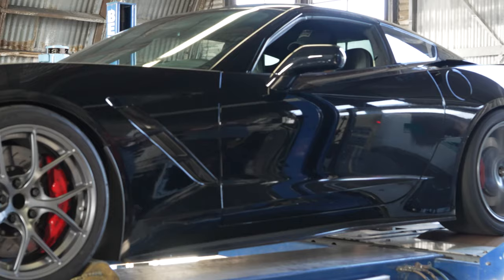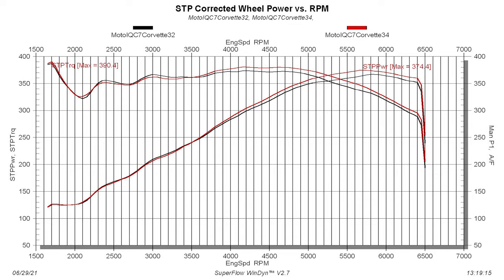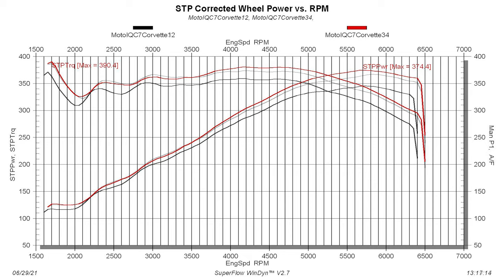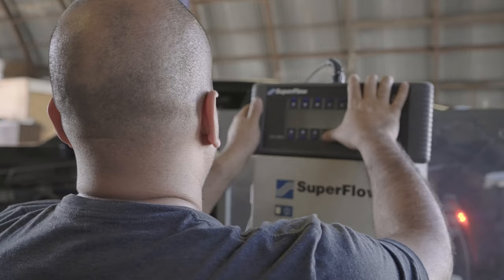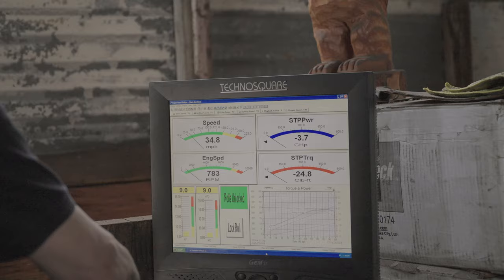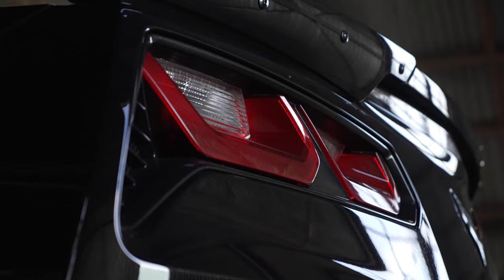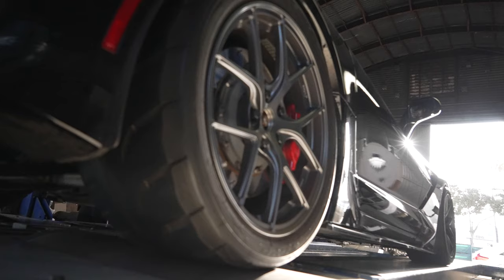This time our dyno showed a peak of 374 horsepower — that's another 7 horsepower over the exhaust-only run. Horsepower was dead even up to about 3,500 RPM; after that the freer-flowing intake made more power all the way to redline. So altogether we made 29 horsepower from a cat-back exhaust and intake. We were honestly surprised how much power these made, and we're super excited to see how much the headers will add — so stay tuned. Like always, if you like this content please don't forget to subscribe. It helps us a lot. Thanks for watching and we'll see you soon.